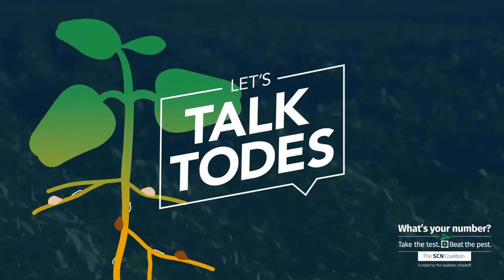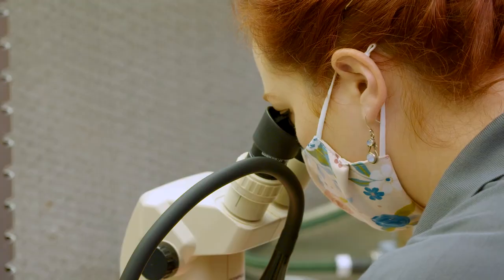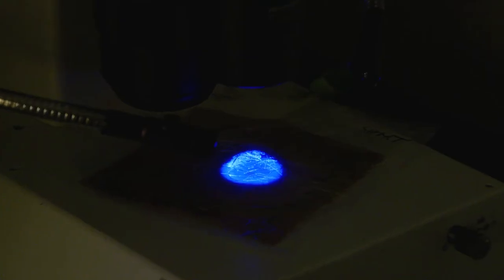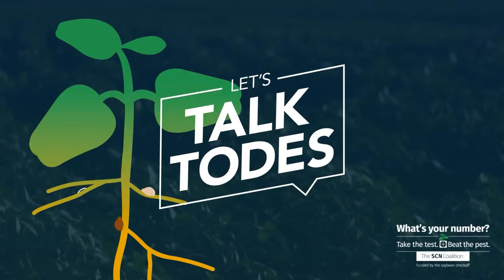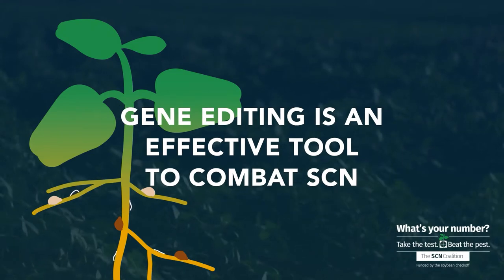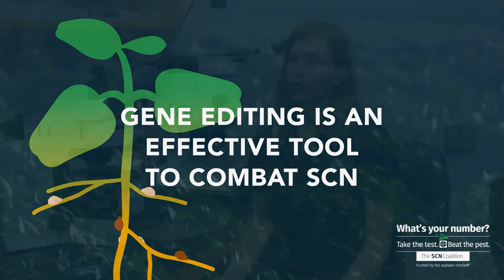In this episode of Let's Talk Toads, we discuss the latest technology researchers are using to combat nematodes. One of the things that we're doing here at the University of Georgia to try to develop plants that are more resistant to soybean cyst nematode and root knot nematodes is through the use of newer technologies such as CRISPR.